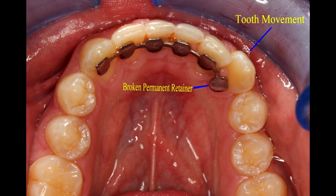If you don't restrict your diet when you have a permanent retainer, what can happen is the retainer can break and then the teeth are free to move wherever they want to. So if you don't want to restrict your diet from hard and sticky candy, then a permanent retainer is probably not a good idea for you.